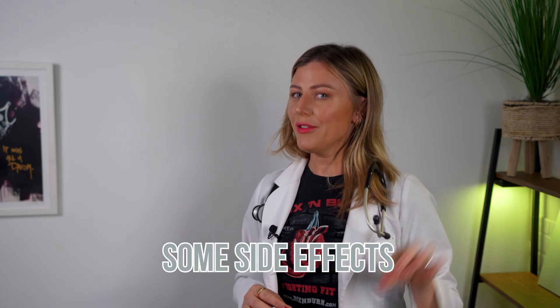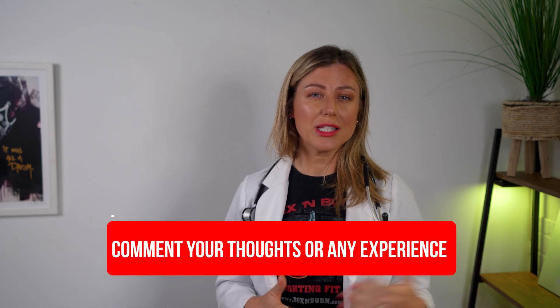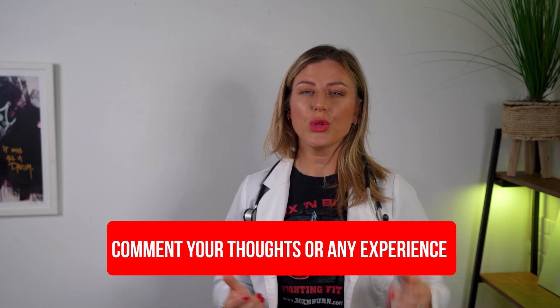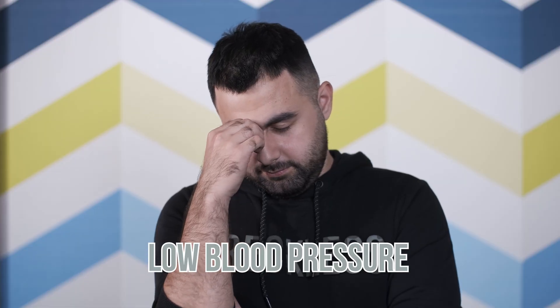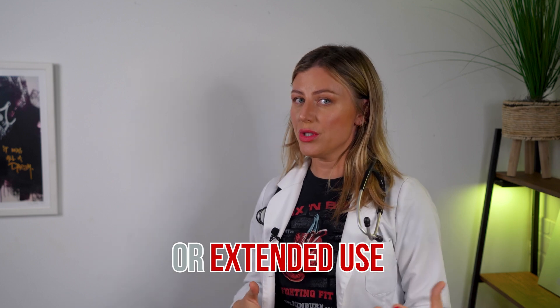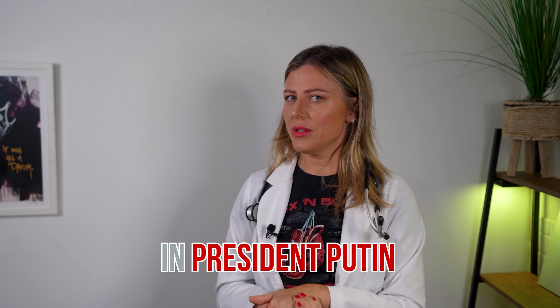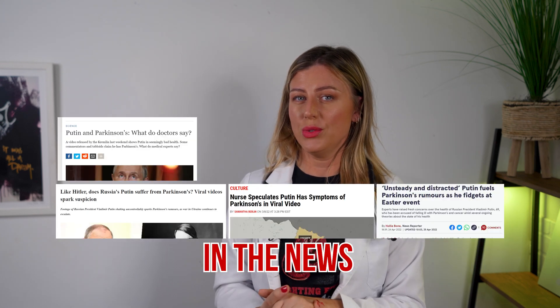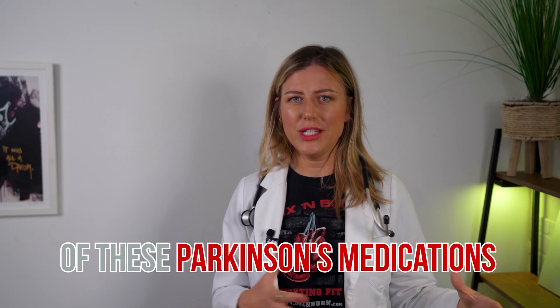Before we go over some side effects that we might have seen in a certain president, the initial side effects of levodopa and carbidopa might include nausea, low blood pressure, restlessness, and drowsiness. Then there are side effects of the long-term or extended use of levodopa, which we might have seen in President Putin. There have been lots of reports in the news saying that he has Parkinson's and that the war on Ukraine is a side effect of these Parkinson's medications.